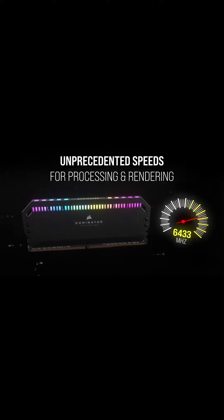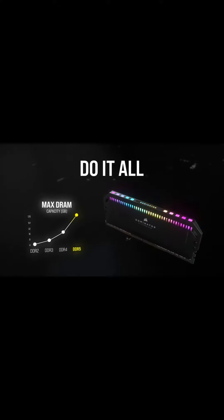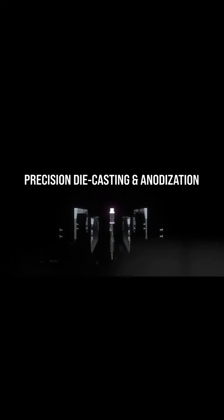The Corsair Dominator Platinum RGB 128GB RAM is more RAM than you could ever need, ever. Honestly, I am tempted to say 128GB of RAM in a gaming rig is overkill, but who am I to judge? If you're a professional streamer and you have the budget, then I guess you might want to throw 128GB of RAM in your rig. Why the heck not?